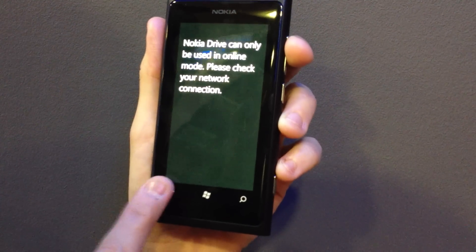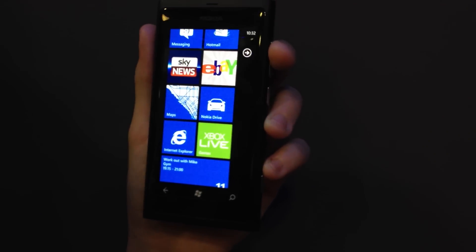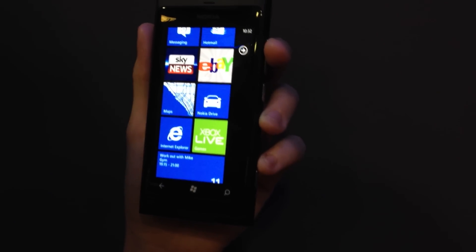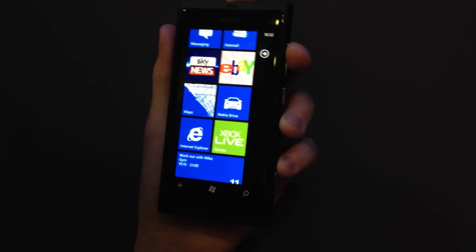We're not online now so I can't show it to you, but basically Nokia Drive is a free SatNav app. And because it's based off of Nokia Maps, you have the ability to download maps offline so you don't have to pay for data charges when you're out and about. And you also get free turn-by-turn directions.